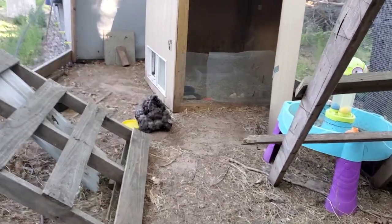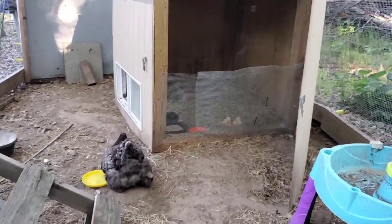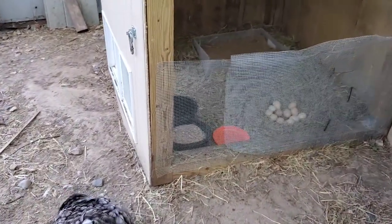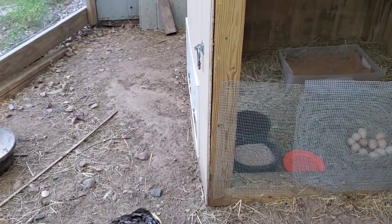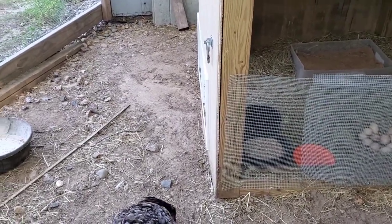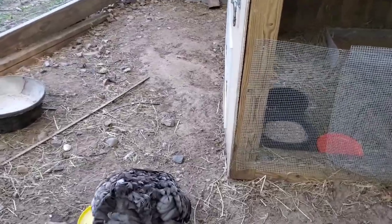Today I want to show you — we have a broody hen. I just pulled her off the nest to eat and drink a little bit. I do this once in the morning and once at night so she gets a few minutes to eat, drink, dust bathe, and go to the bathroom.